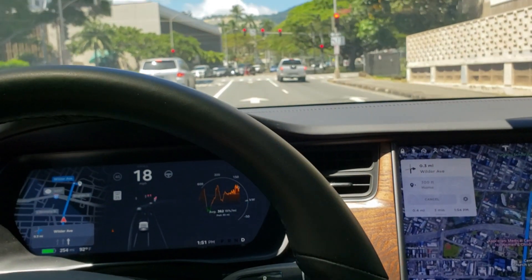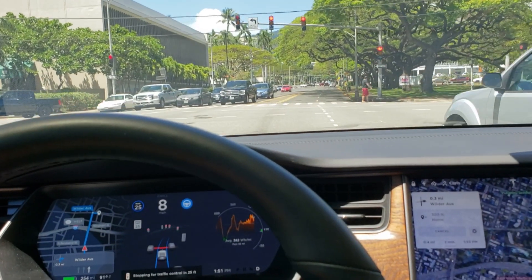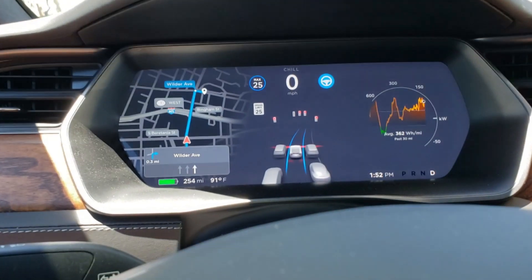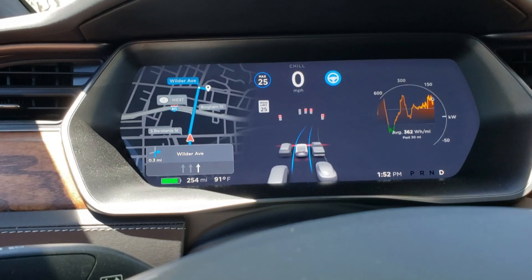Here I am approaching an intersection with a red light and with full self-driving engaged. You can see the visualization on the dashboard indicating that the car sees all five red traffic lights mounted at this intersection. It also sees the stop line and the crosswalk and marks this in the visualization as a red line.